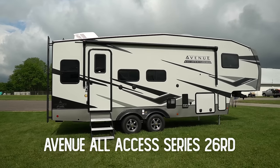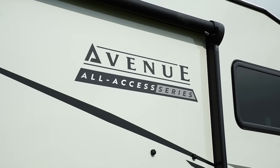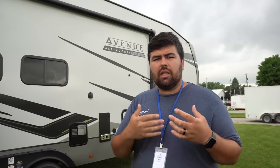Starting it off, I want to begin with the all-new Alliance Avenue All Access Series. This one's the 26RD — this is their first floor plan and I think this is probably still a prototype. As you can see, it's the All Access Series; it's very similar to the regular Avenue, but this is going to be kind of competing as the smaller-sized Avenue, so it's competing with your half-ton towables in the Cougar line, the 150 Series, and the Grand Design line.